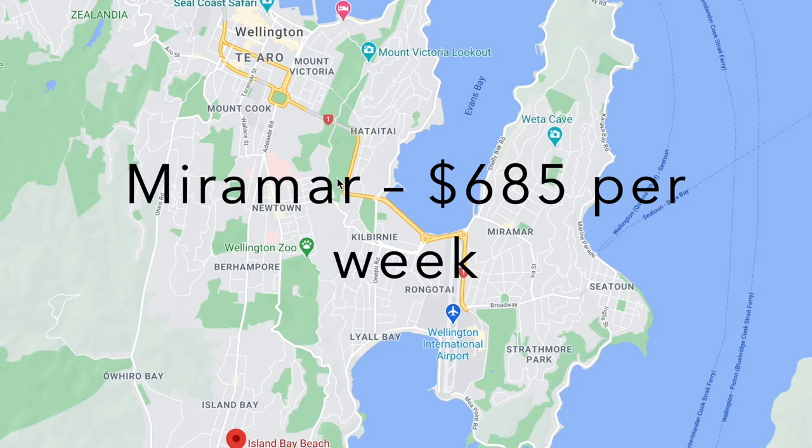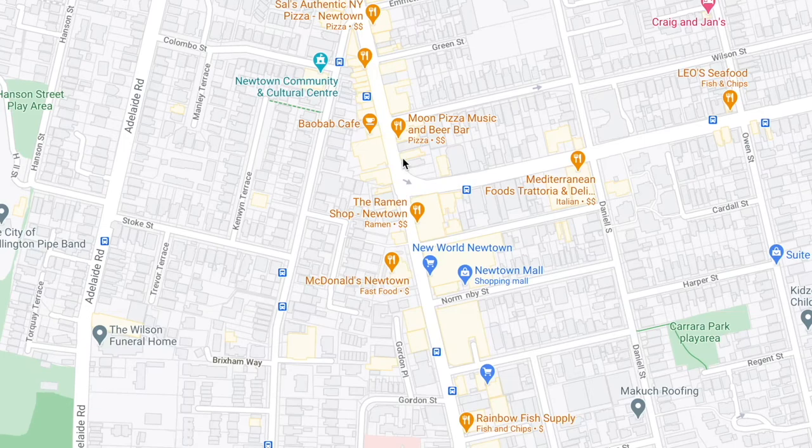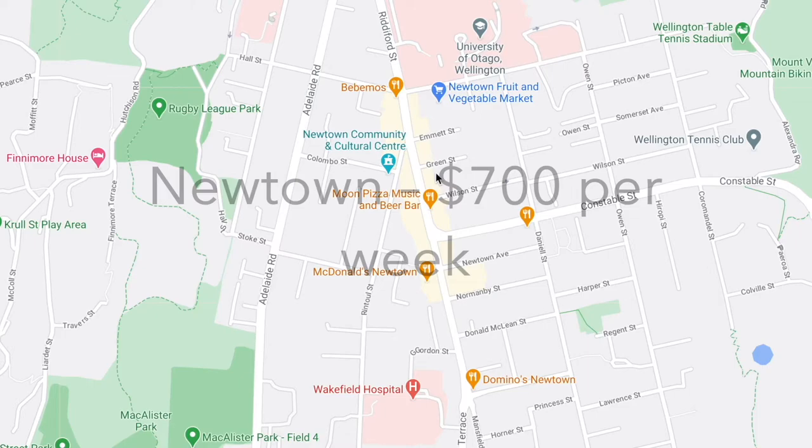And then coming closer in to the inner suburbs you've got Newtown. Newtown is where the hospital is, so if you're working near there it might be a good option. It's also pretty artsy — you've got a bunch of nice food spots and bars. A three bedroom is going to be $700.